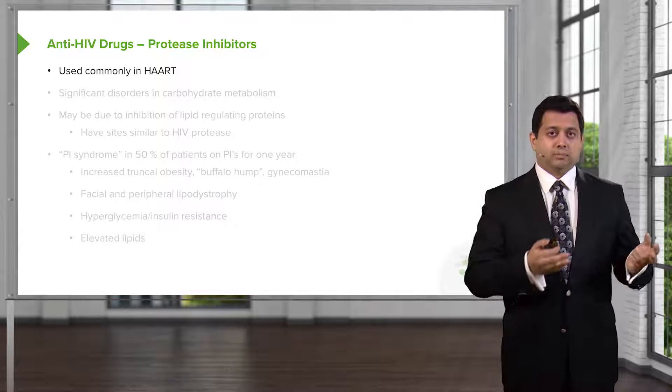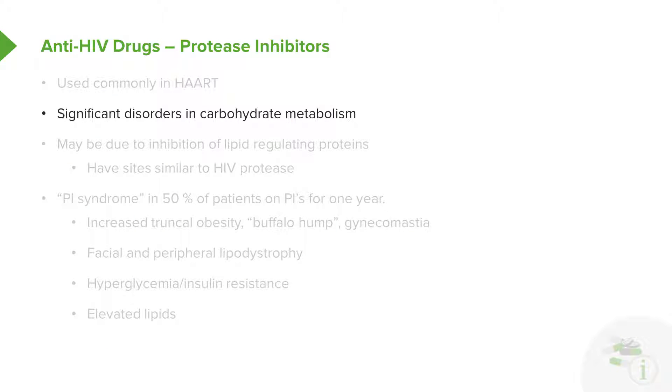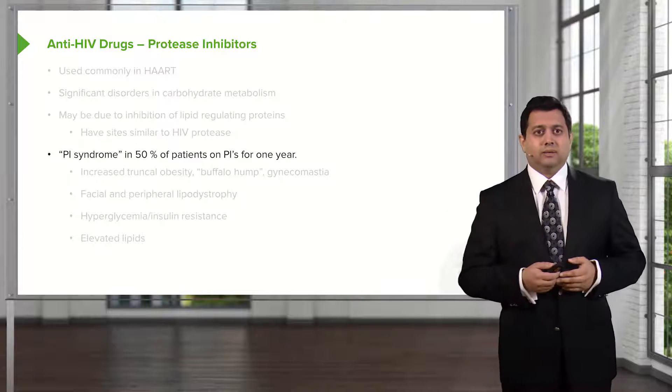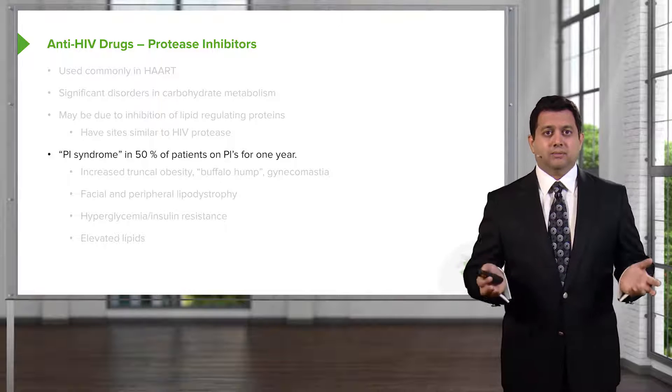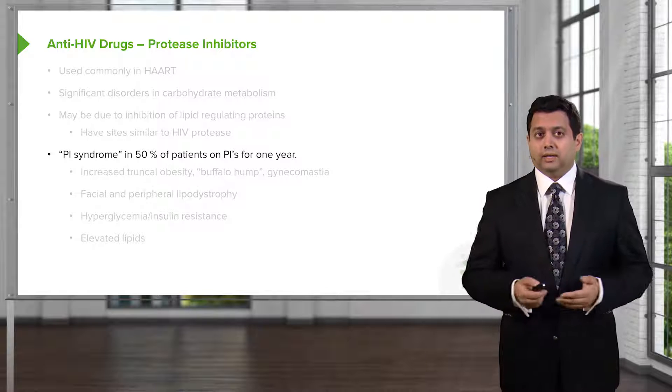Protease inhibitors are part of the components used in HAART therapy. There are significant disorders in carbohydrate metabolism that are induced by the protease inhibitors. We're not sure exactly how these agents work, but we think there may be an inhibition of lipid-regulating proteins at sites similar to HIV protease. About 50% of patients can actually get a protease inhibitor syndrome, or PIE syndrome, in patients taking these PIs for over one year.